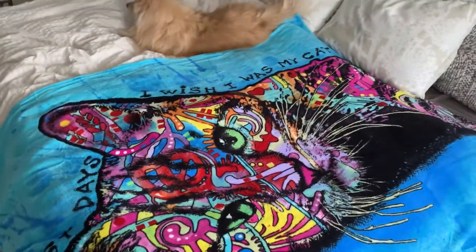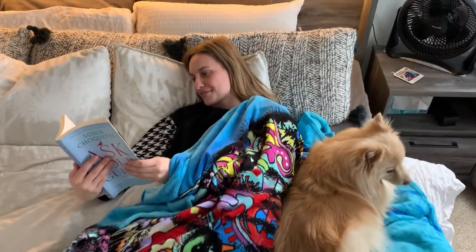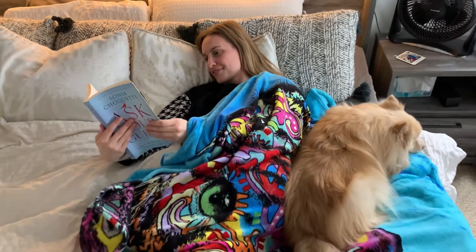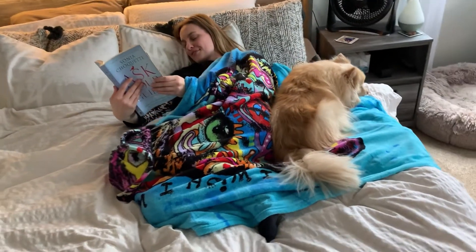They're 50 inches by 60 inches and 100% polyester — and bonus, they're machine washable. This is always the blanket I choose when I'm going to cozy up to read a book.